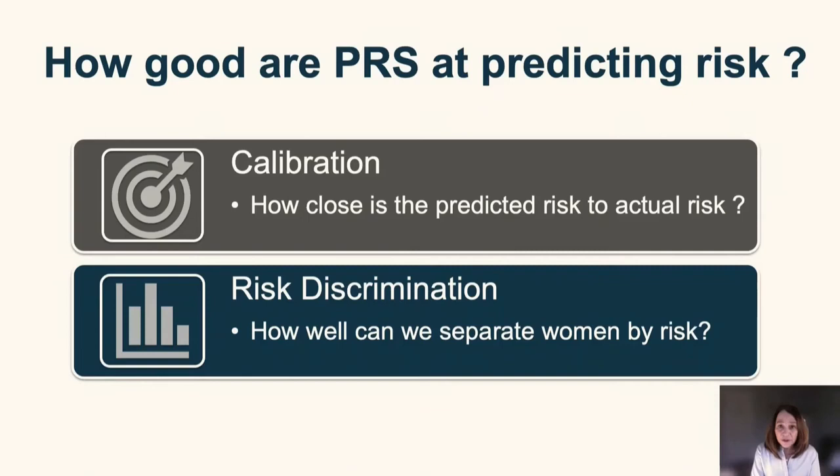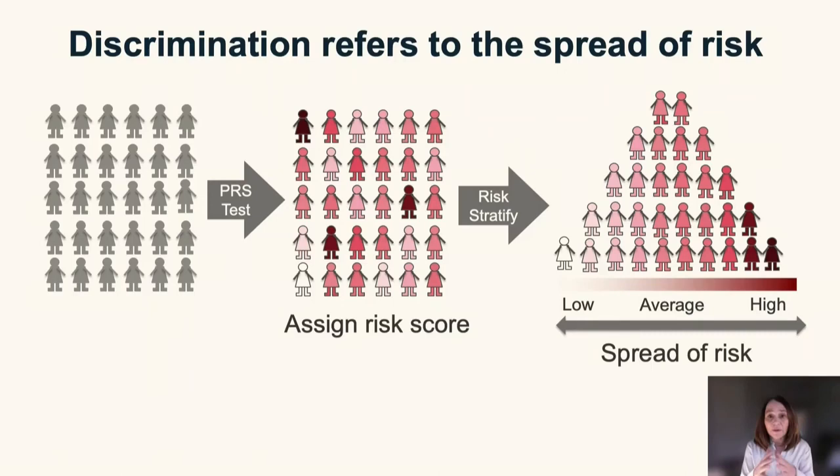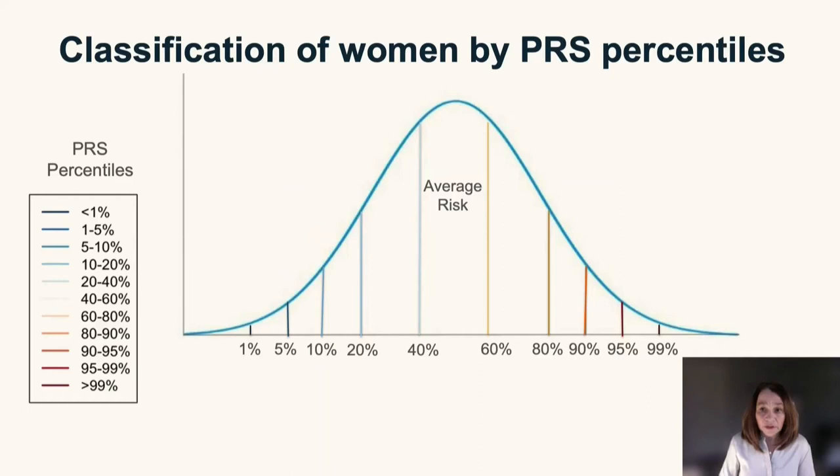I have just shown you that polygenic risk scores are very well calibrated when derived from large genome-wide association studies. Next I will talk about risk discrimination, which refers to the spread of risk — how well we can separate women according to their risk of developing breast cancer.